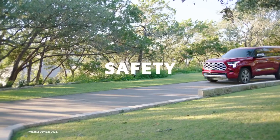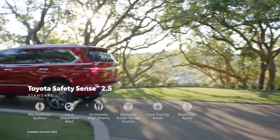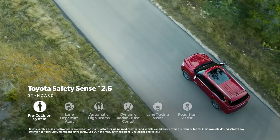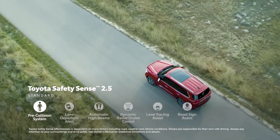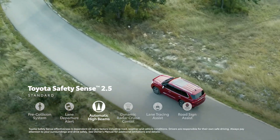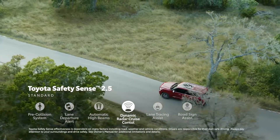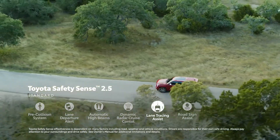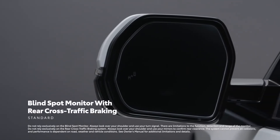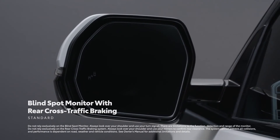When it comes to standard safety, Sequoia features Toyota Safety Sense 2.5 — an incredibly advanced suite of active safety systems that include pre-collision system with pedestrian detection, lane departure alert with steering assist, automatic high beams, full-speed range dynamic radar cruise control, lane tracing assist, and road sign assist. Sequoia also includes standard blind spot monitor with rear cross-traffic braking to help keep an eye on those tough-to-see spots.